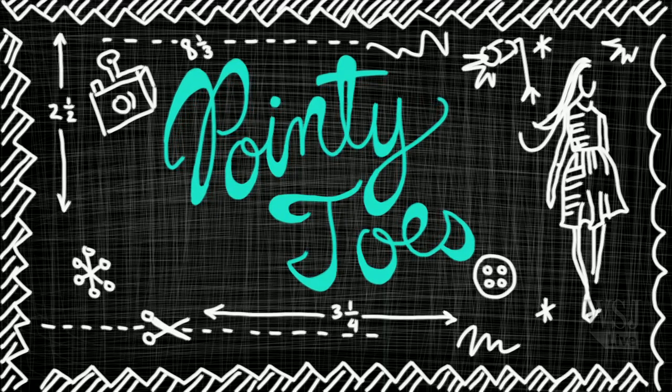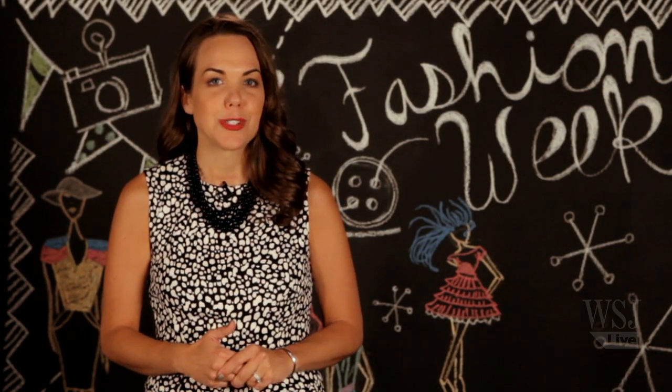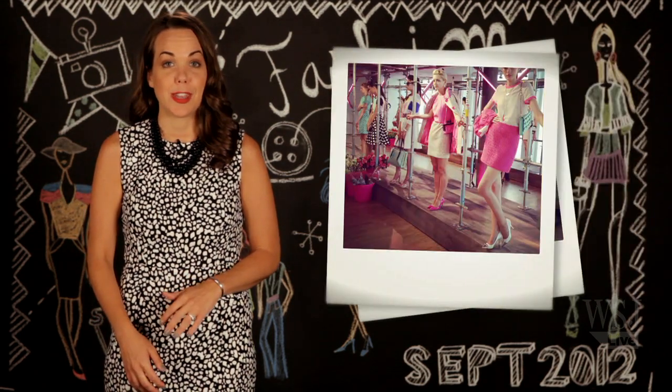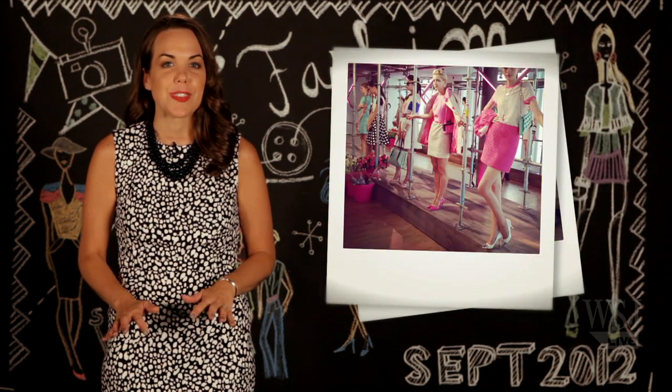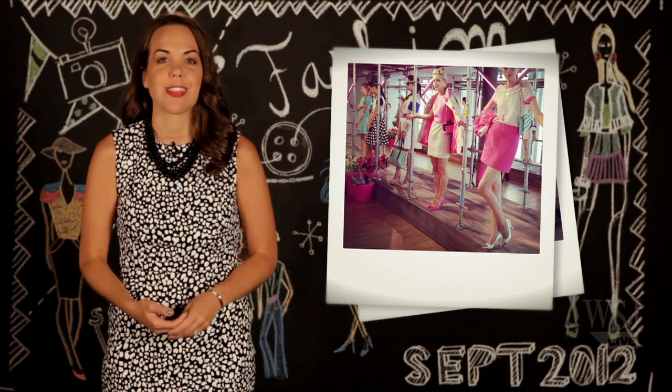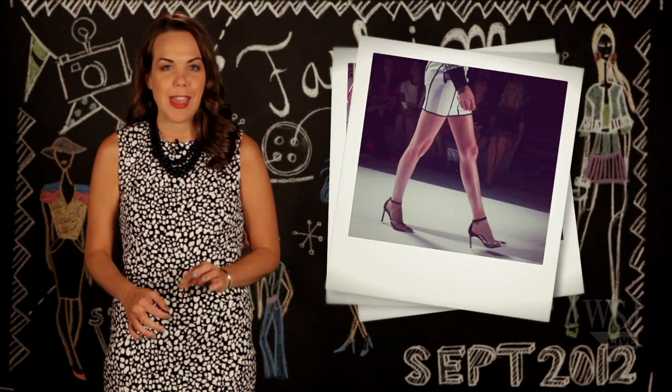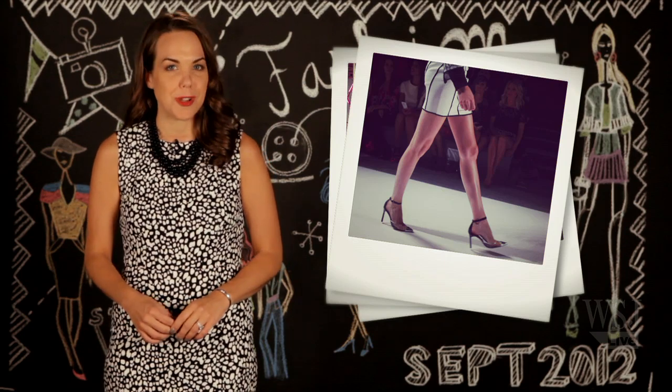On the shoe front, all hail the return of the pointy toe. The style was ditched for a few seasons in favor of the stacked round toe pump, but it is back and better than ever. J.Crew showed the shoe in neon green, while Kate Spade had a variety of shades, several with a silver cap toe that I just love. Milly took it one step further with a clear vamp. Add in an ankle strap and you've got one sexy shoe.